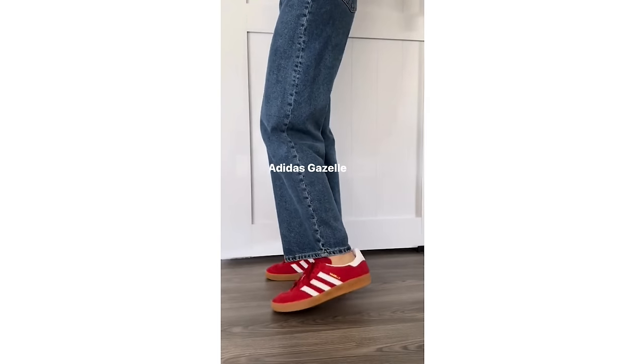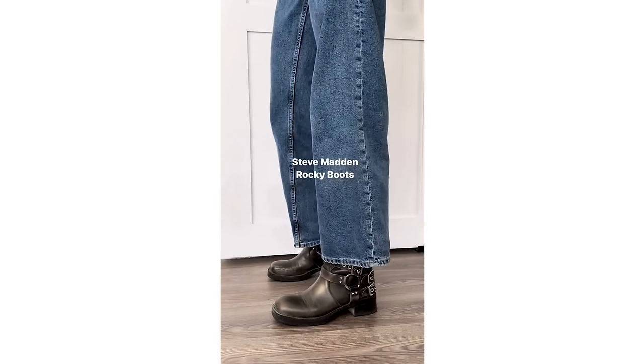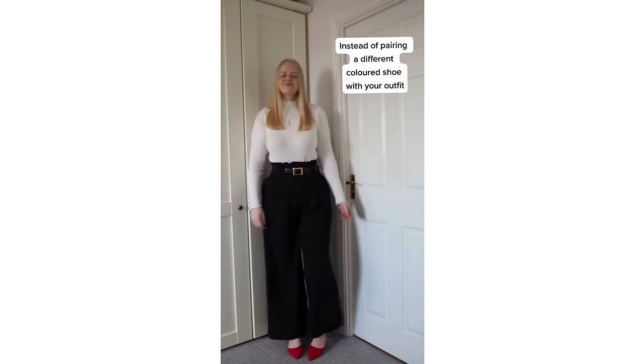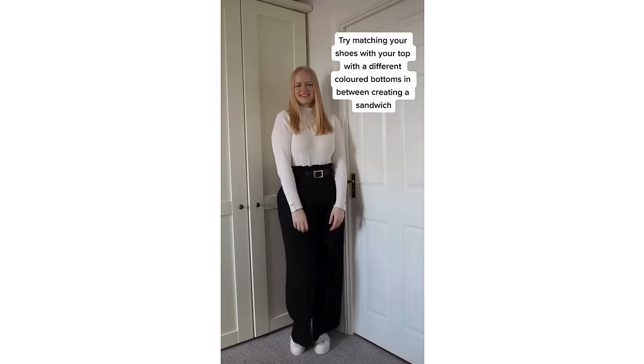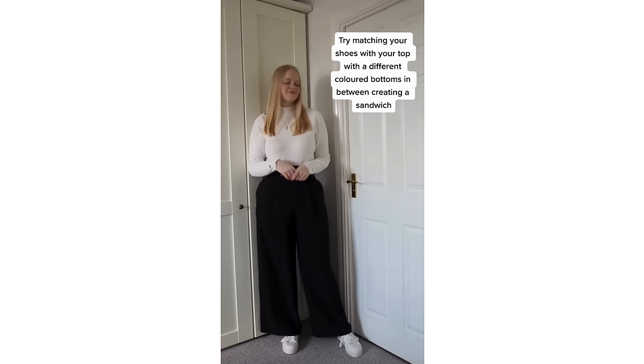Other neutral colors like black and brown should also be wardrobe staples that leave you able to accessorize any outfit. Remember to consider your overall color palette when using neutrals — if your whole outfit is in pastel colors, reach for a lighter shoe instead of a black one.